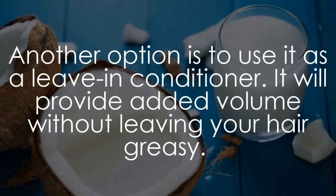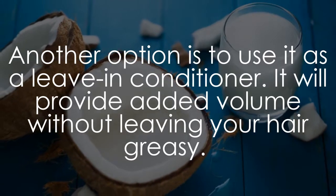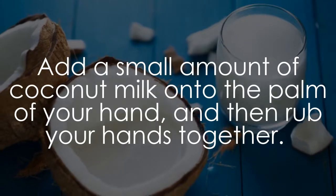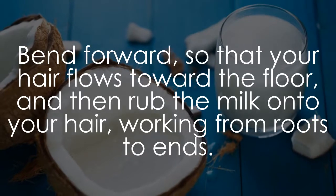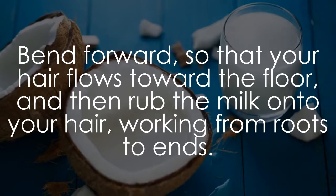Another option is to use it as a leave-in conditioner. It will provide added volume without leaving your hair greasy. Add a small amount of coconut milk onto the palm of your hand and then rub your hands together. Bend forward so that your hair flows toward the floor, and then rub the milk onto your hair, working from roots to ends.